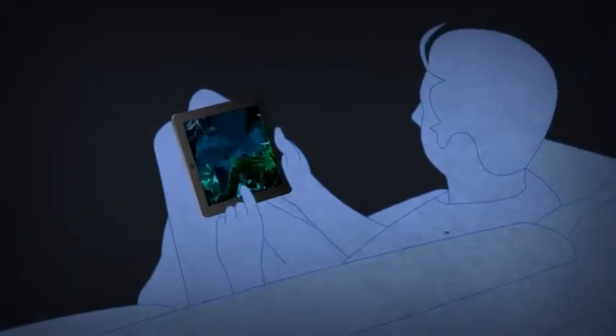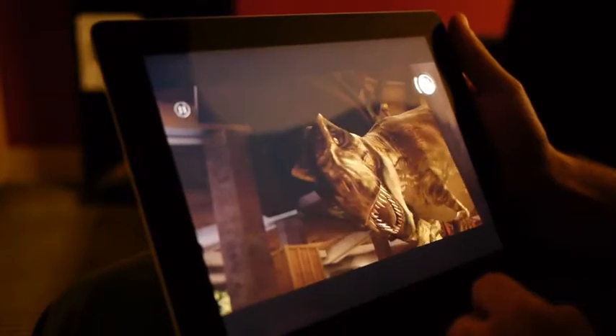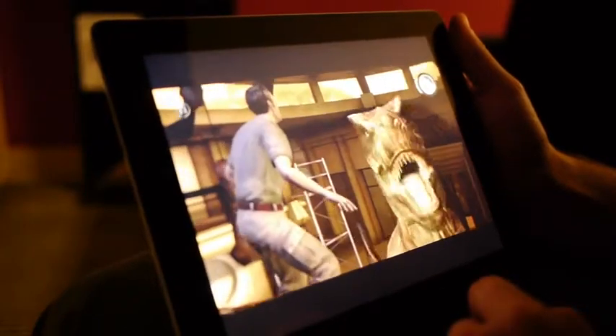On top of that, using AirPlay and Apple TV, you can play on your iPad 2 and watch the cinematic adventure on your big-screen TV. iPad 2 is a phenomenal way to experience Jurassic Park the game, and it's out now on the App Store.